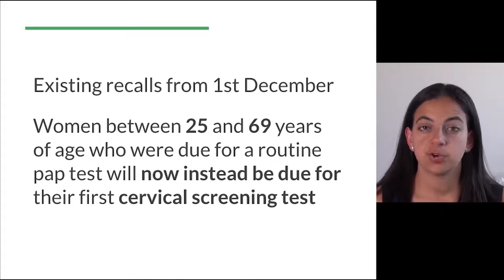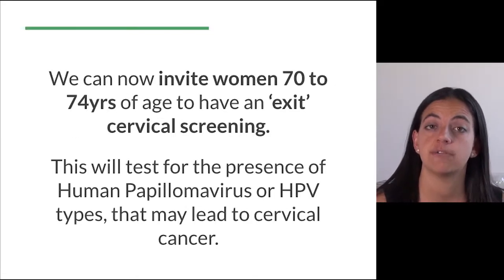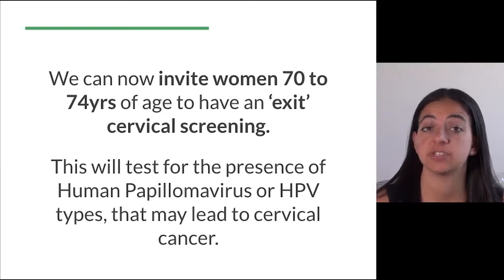Since we have an expanded age group, we can now invite women 70 to 74 years of age who were not covered by the previous program to have what is being referred to as an exit cervical screening.